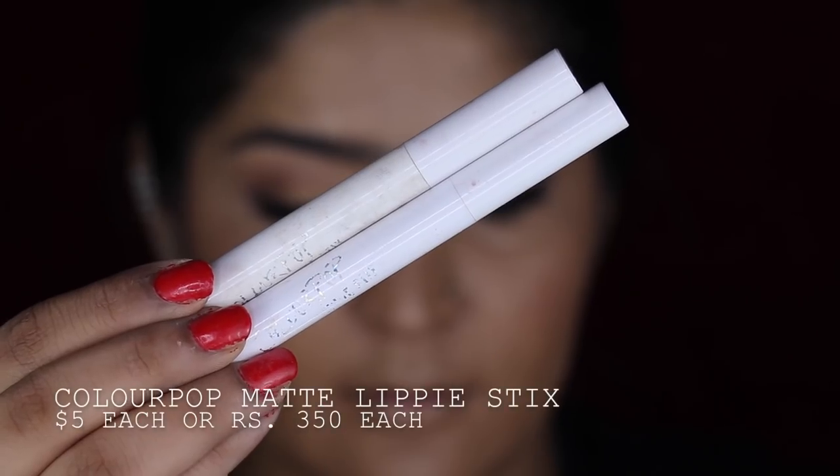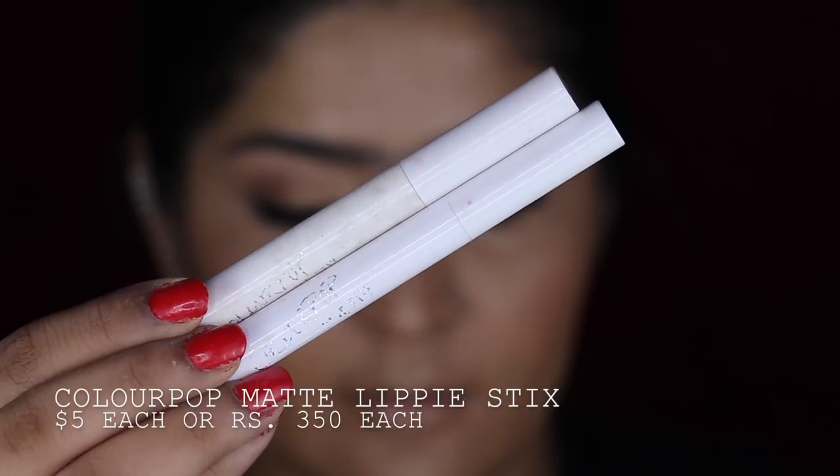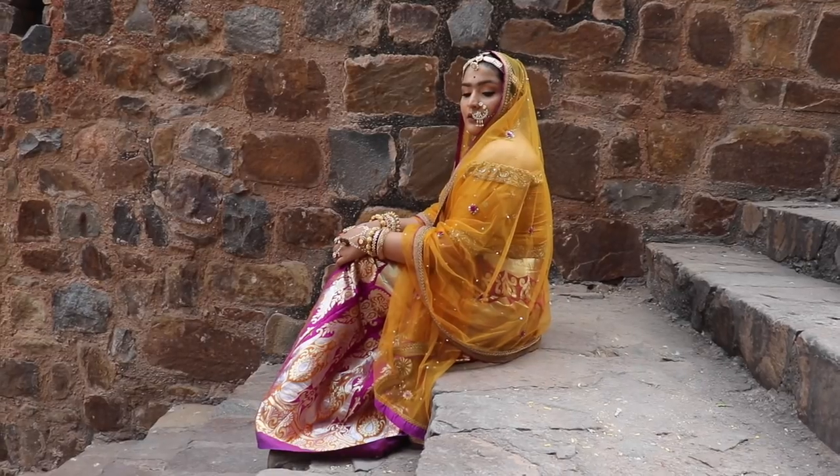Taking two Colour Pop matte lippy sticks, I'm going to start off with Pillow Talk and apply it on my lips. Her lips have a very muted, browny, nudey, pinky kind of look to them — so I wanted to keep it that way as well. I'm layering both of these lippy sticks. These are beautiful colours and that is literally the look.